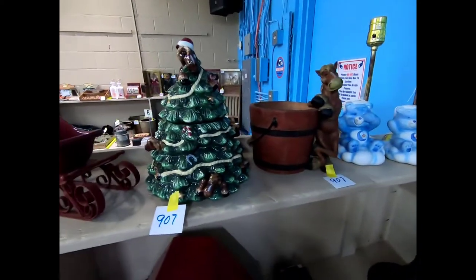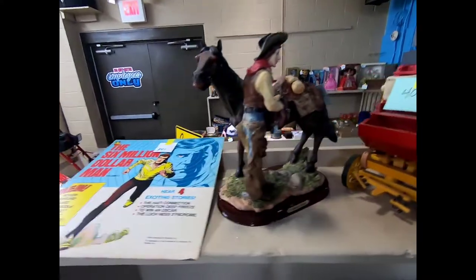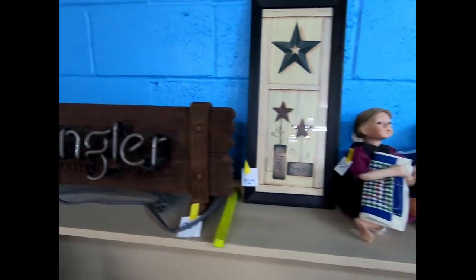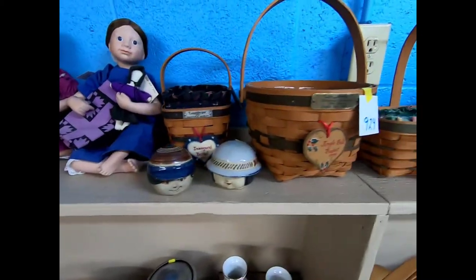More horsey-type items, the Six Million Dollar Man, a Wrangler sign, and little Amish dolls. There's also a Longaberger piece.